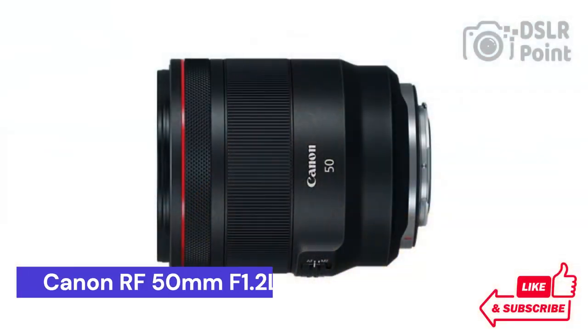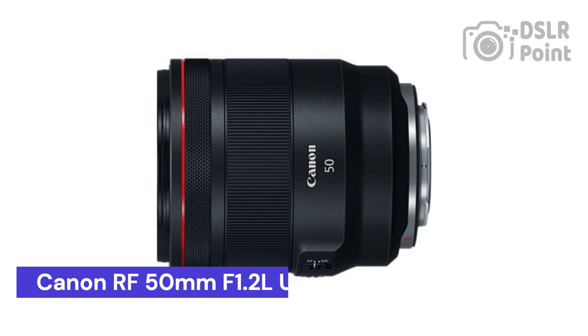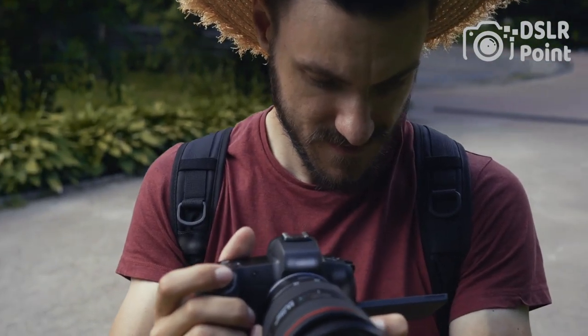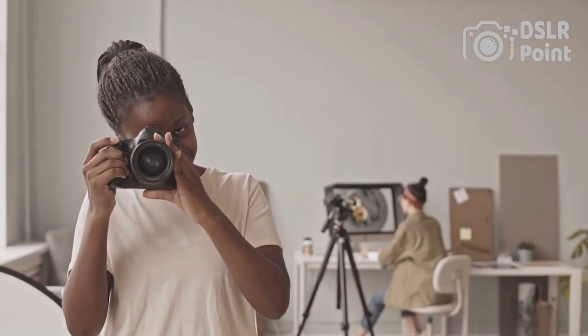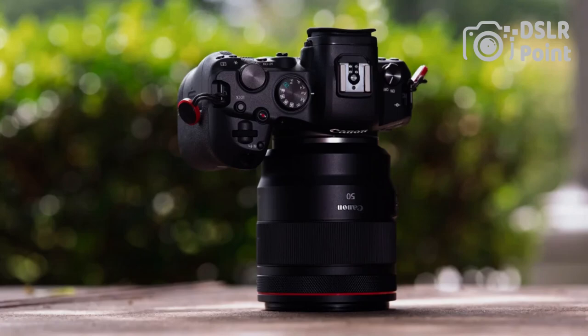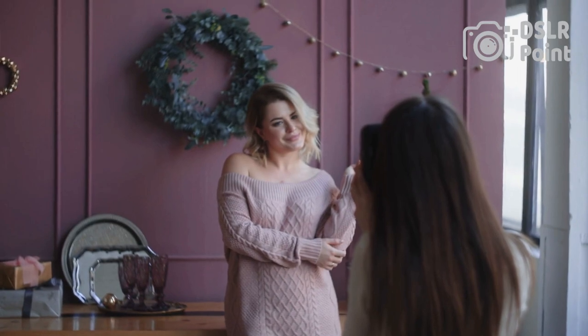Our fifth choice is the Canon RF 50mm f/1.2L USM, a lens that offers incredible image quality and a great range of features, making it perfect for both professional photographers and amateur enthusiasts alike. This lens has been designed to be extremely fast and versatile, allowing you to capture stunningly sharp images even in low-light conditions. It also has an incredibly wide aperture of f/1.2, giving you the ability to achieve beautiful bokeh effects with ease.